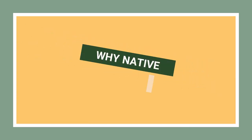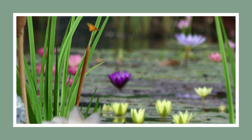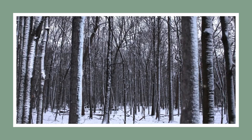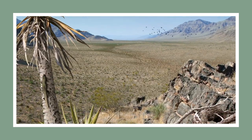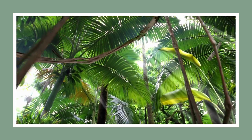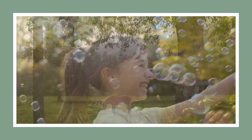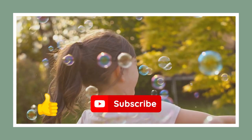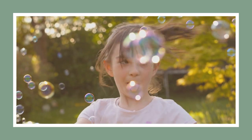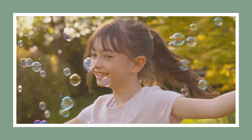Why the fuss about native plants? Simply put, they are perfect partners to their environment and have adapted over thousands of years to provide critical sustenance for local insects and wildlife. Cultivating them could mean the difference between preserving our natural wonders and losing them forever. But on a happier note, a quick reminder to hit that like button, subscribe to our channel, and ring the notification bell for more botanical wonders. Now, let's dig in.